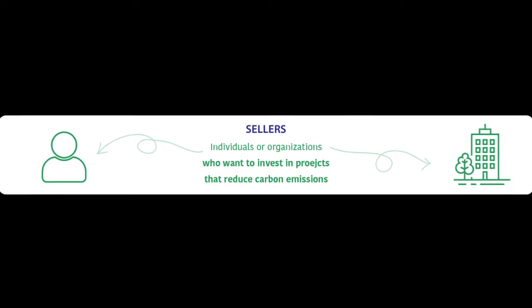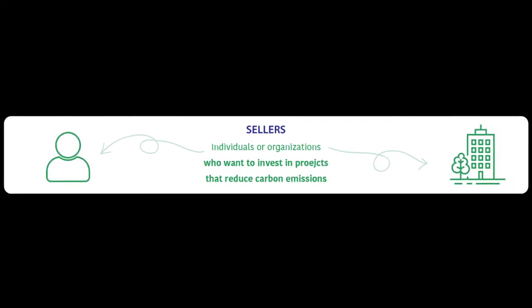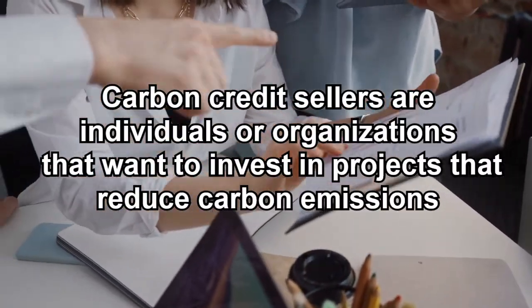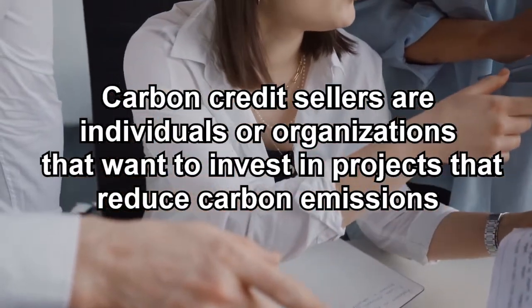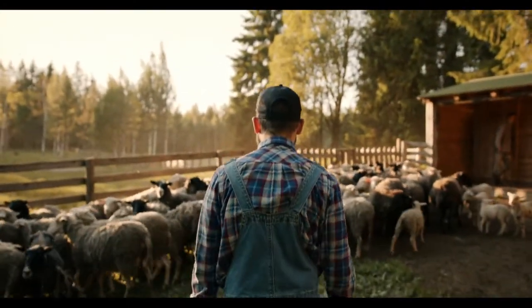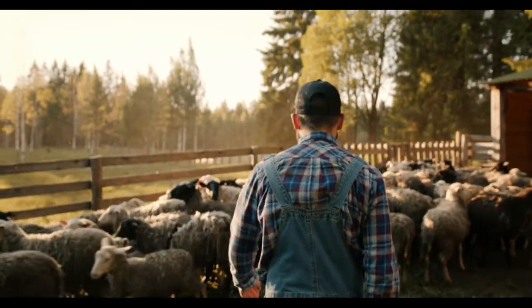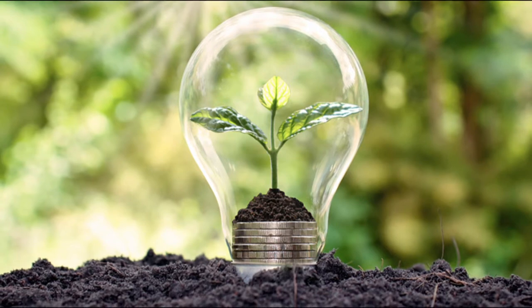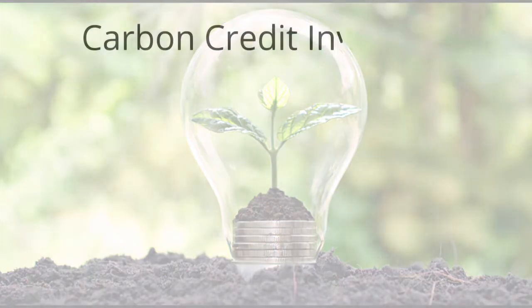In most cases, carbon credit sellers are individuals or organizations that want to invest in projects that reduce carbon emissions. They make money by selling carbon credits to farmers or companies. Sometimes a farmer might decide to sell carbon credits as a way to earn extra money. In addition, companies may opt to sell carbon credits to customers who want to reduce their carbon footprint.